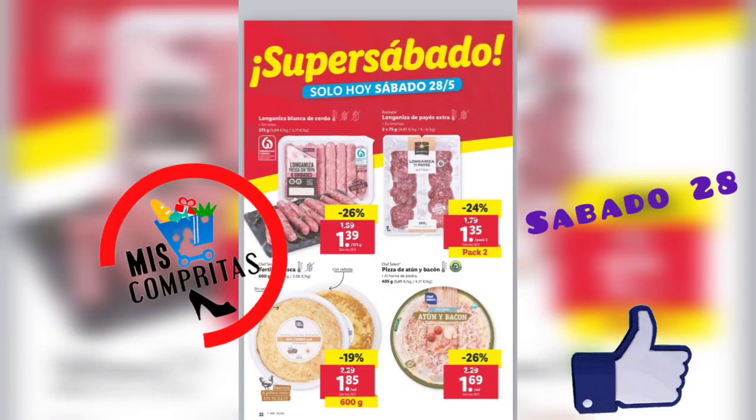Longaniza blanca de cerdo, 1,39. Longaniza de payés extra, pack de 2, 1,35. La longaniza del payés está buenísima. Tortilla fresca, 600 gramos, 1,85. Y pizza de atún y bacon, 1,69.